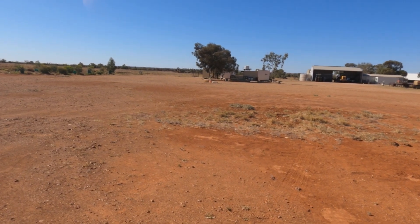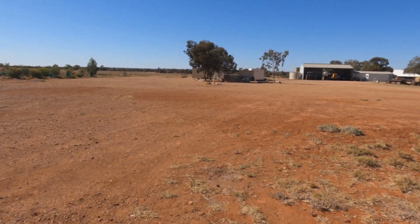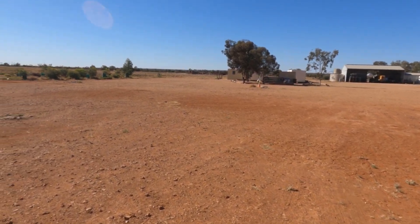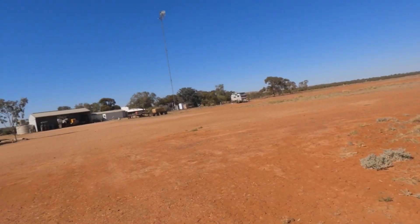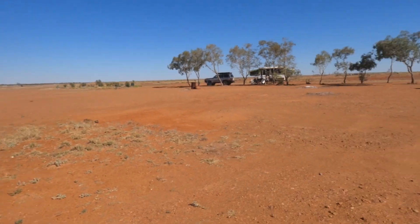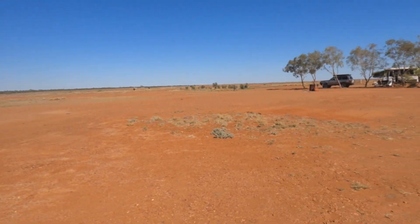Driving the 45km in from the main road to Oodnadatta, there were some corrugations and a few rough spots where you had to slow down, but it wasn't too bad at all. There's a lot of space here, so if you're coming with a bigger group or during a busy time, there are plenty of spots. There aren't as many trees, so shaded sites will be at a premium.